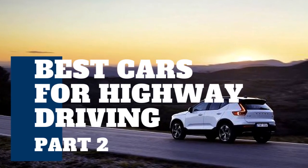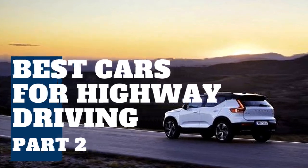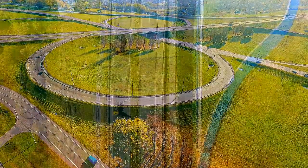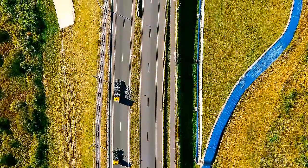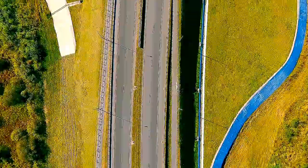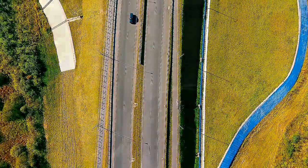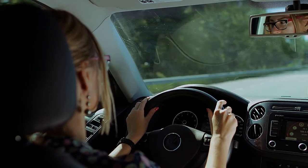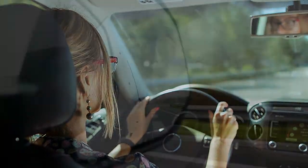Aside from our previous video, there are still some best cars for highway driving that you need to know. The majority of us like taking road trips — a weekend getaway or a week-long adventure trip. Whatever type of drive or season it is, getting away with friends and family is one of the most simple vacations to do. While the notion of a driving vacation is appealing, there are certain recommendations you should follow to ensure a safe and enjoyable journey.